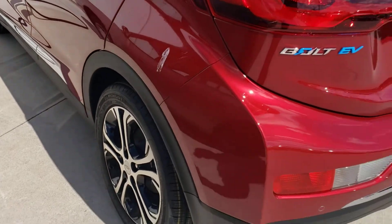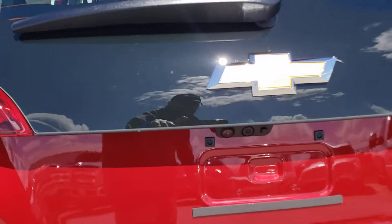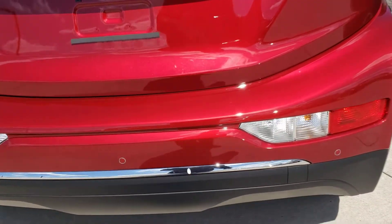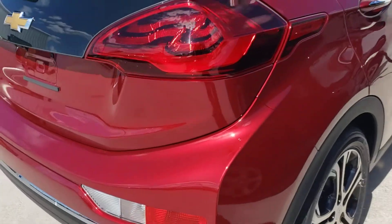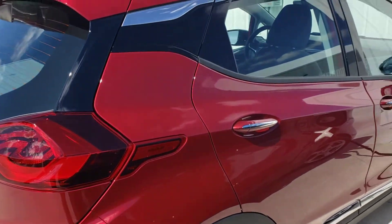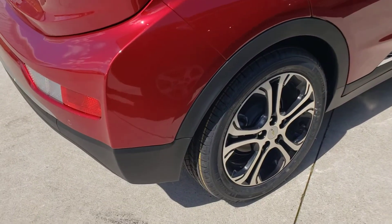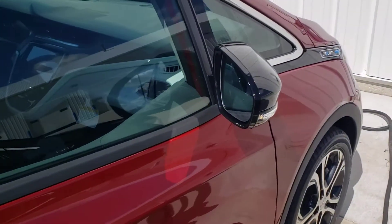Nice wheels. Got the cameras in the back. Got the sensors. If you're looking for a Bolt EV in Cajun Red, here you go. It is here, charged up, ready to go.